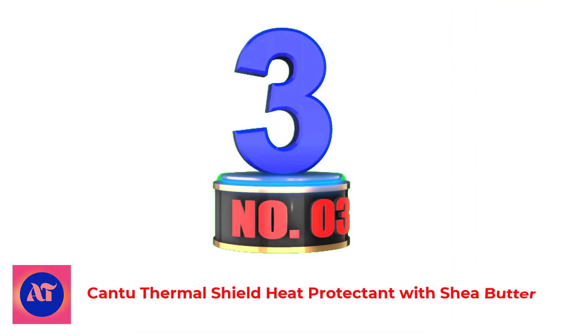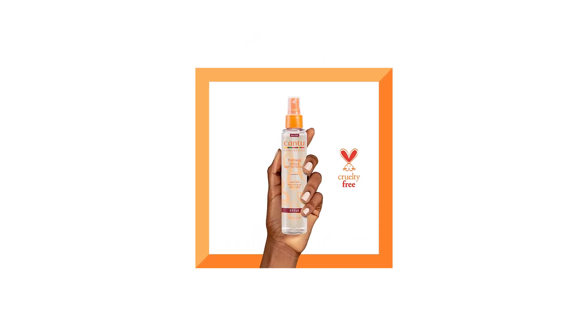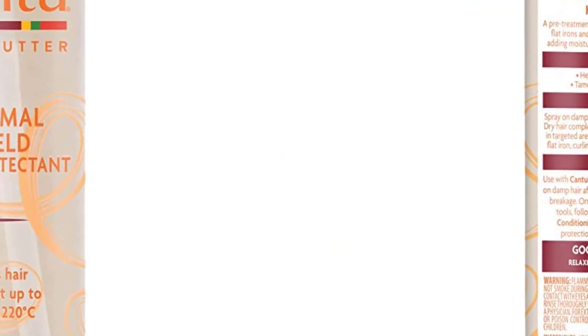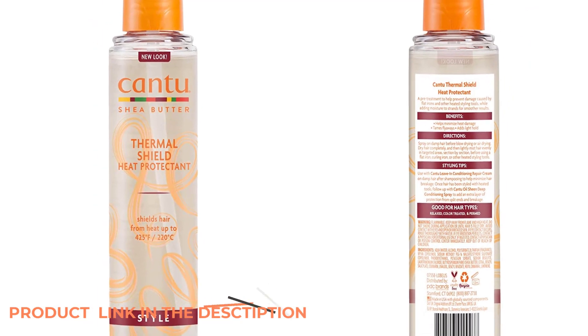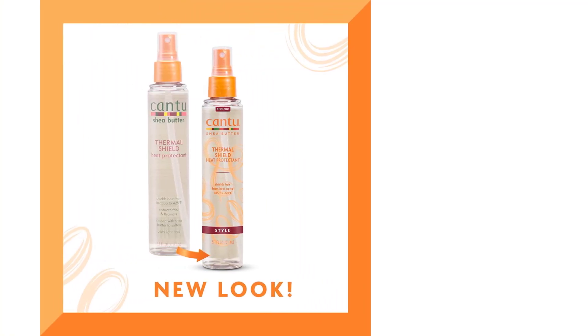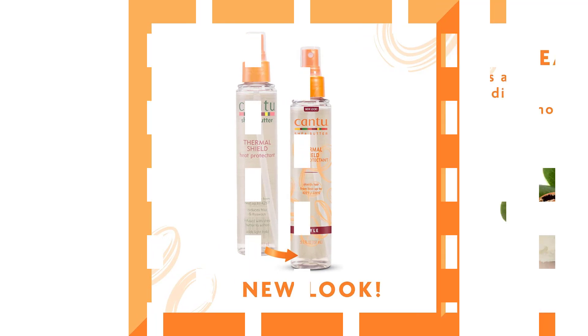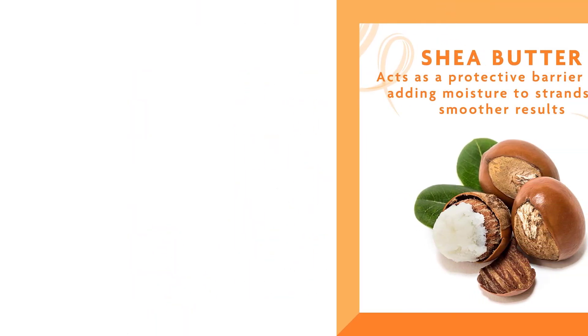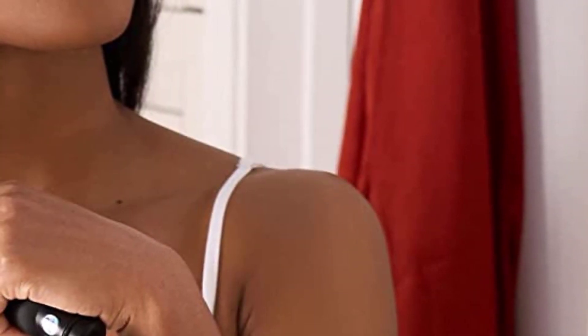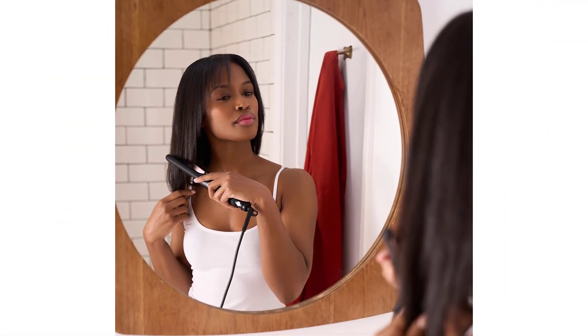Number 3: Cantu Thermal Shield Heat Protectant with Shea Butter. Cantu Thermal Shield Heat Protectant with Shea Butter was crafted with the importance of caring for every strand of hair in mind, especially when using heated styling products such as flat irons and curling irons. Nourishing Shea Butter acts as a moisturizing protective barrier to help defend against damage from temperatures as high as 425 degrees Fahrenheit (220 degrees Celsius). It works to maintain healthy hair while giving you the best styling results, and is also an excellent finishing touch to smooth stubborn flyaways and create a light hold on your style.